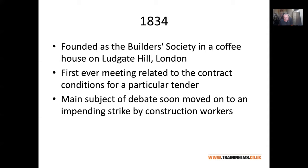I've been over in their head office in London quite a lot, and one of the things you can see from the old minute books of their very first meetings is they were talking about things like contract conditions for a tender and an impending strike by construction workers. What that always reminds me is that the problems we face today are still not that dissimilar to what we had 100, 150, 200 years ago.